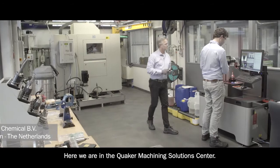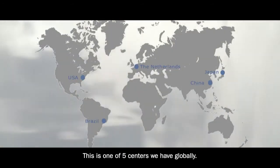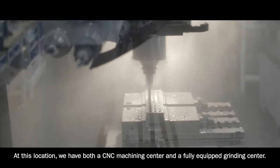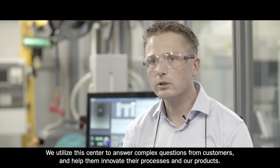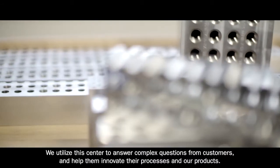Here we are in the Quaker Machining Solutions Center. This is one of five centers we have globally, and we've started investing in these machining solutions centers 15 years ago. At this location we have both a CNC machining center and a fully equipped grinding center. We utilize this center to answer complex questions from customers and help them innovate their processes and our products.